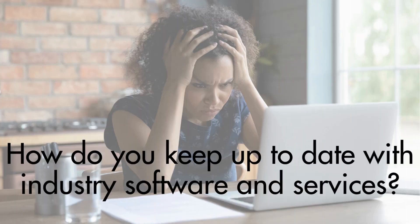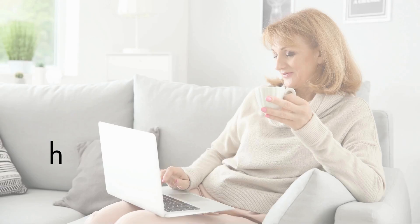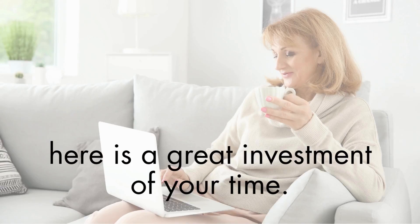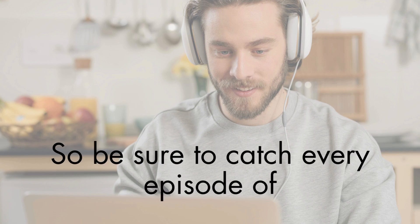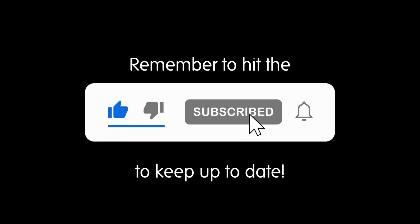How do you keep up to date with industry software and services? With interviews and demonstrations to keep you informed and up to date, here is a great investment of your time. Be sure to catch every episode of the TechSplane series, and remember to hit like and subscribe.